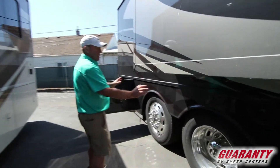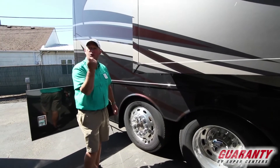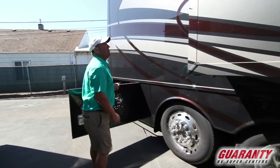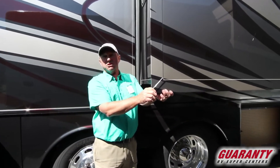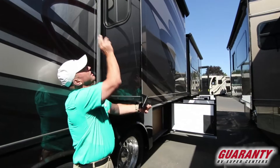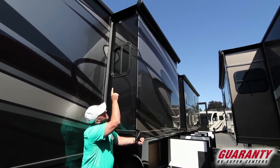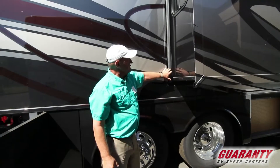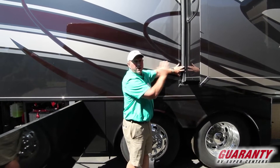This is a tag axle coach with a steerable tag that turns to 12 degrees. It will blow your mind how little area it takes to turn this coach around — it turns on a dime. Full body paint. This coach is equipped with automatic locks on the slides. When the slide is pushed against the wall, that flap will lock it into place. Newmar slides are awesome because they fit flush, so when you're driving down the road there's less wind noise and the rain goes right over the top.